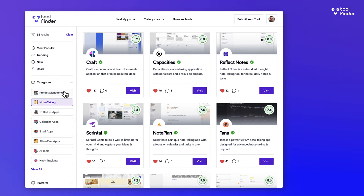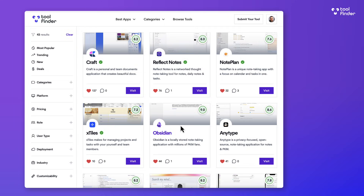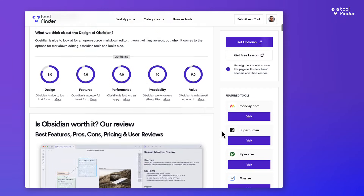Welcome to Toolfinder — it's the best place to find productivity tools and AI tools, so head over to toolfinder.co. You can also check out our productivity and AI guide, linked below for free. ChatGPT has a pretty powerful user base, and people want it to help them remember things.